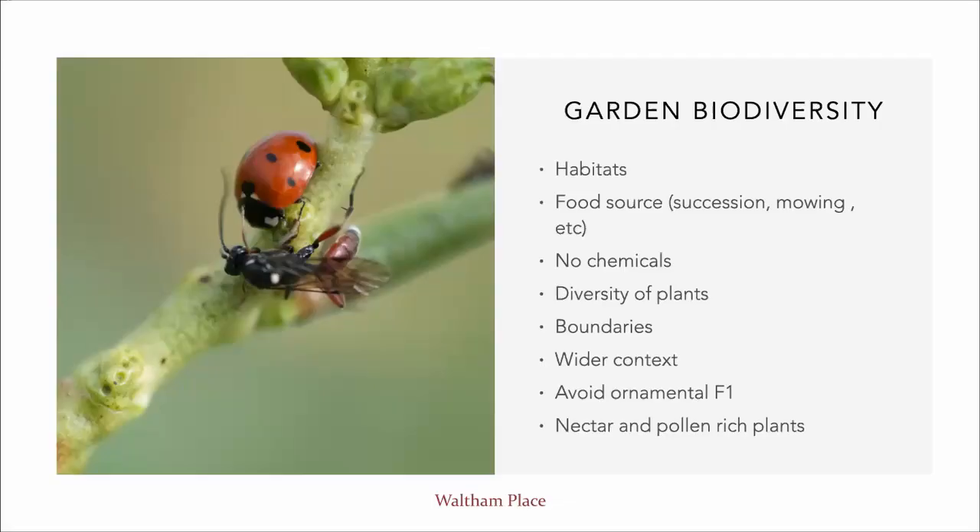We make sure that our gardens are full of nectar and pollen-rich plants in succession. This is something that is really quite important.